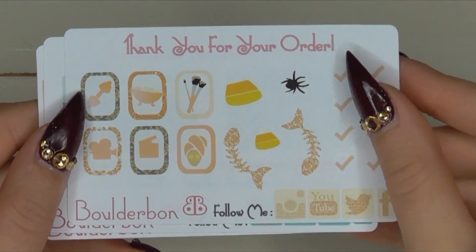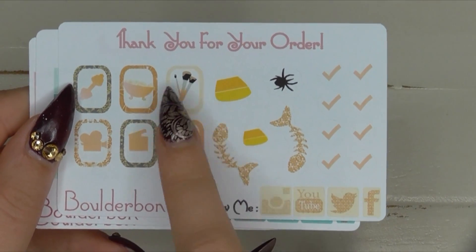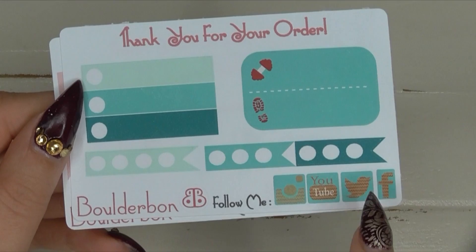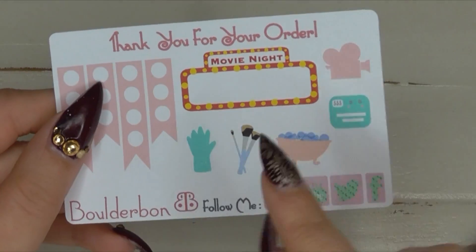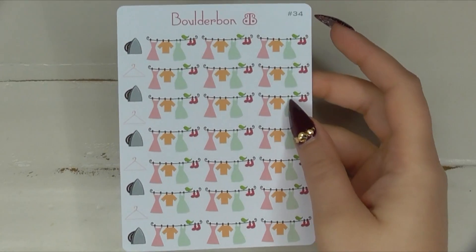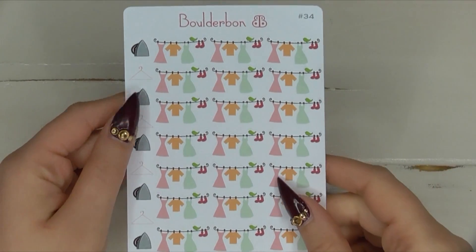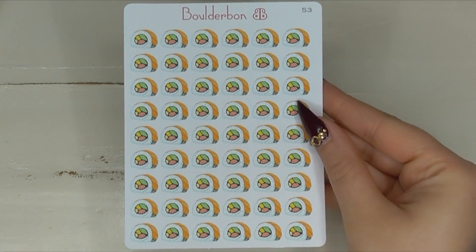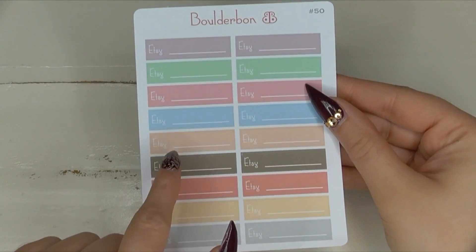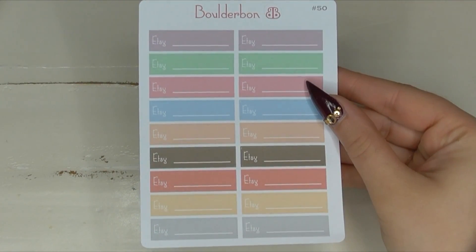These are her little freebie stickers that came in the set. I love her makeup cleaning stickers — I think these are so adorable, and I love the gold colors on this one. Love her little social media stickers and her makeup brushes — I'm obsessed with those. I absolutely loved her laundry stickers; I just think they're so cute. I had to add those to my order. I also had to pick up more sushi stickers — if companies have sushi or nail polish stickers I have to buy them. And then some Etsy stickers, which I think she included — these would be really good to track my Etsy orders.